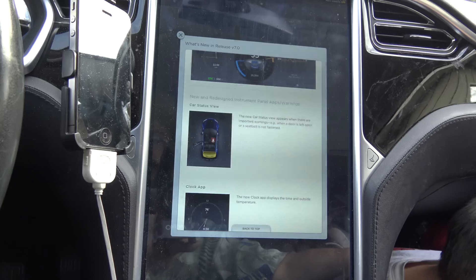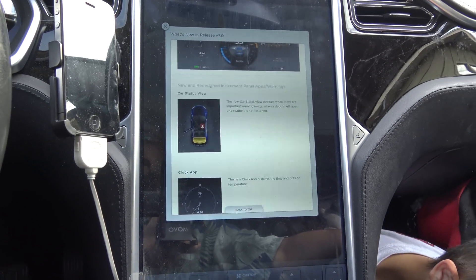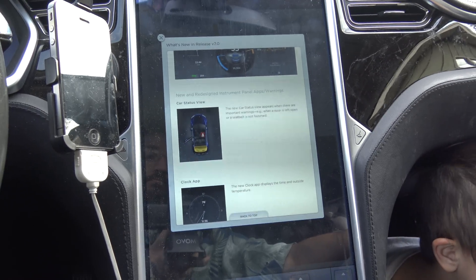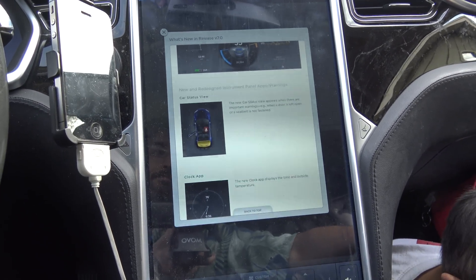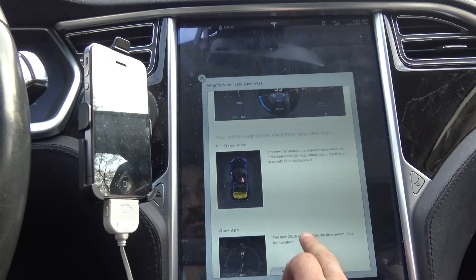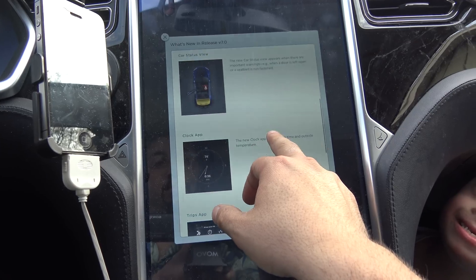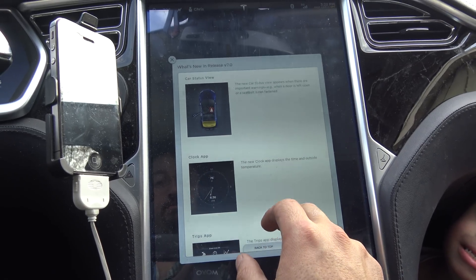As if my ownership experience wasn't already considerably dropping due to ongoing vehicle issues, this has really pushed it over the edge. New and redesigned instrument panel apps and warnings. Car status view – basically useless.